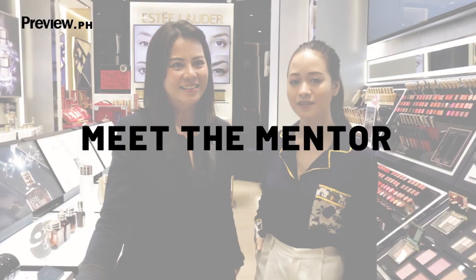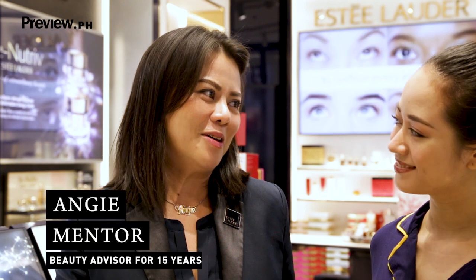Hey, I'm Pauline and I'm with Preview, and today I'm going to be a beauty advisor for Estée Lauder. Hi Pauline, welcome to Estée Lauder. My name is Angie and I'm going to teach you how to become a beauty advisor for today.